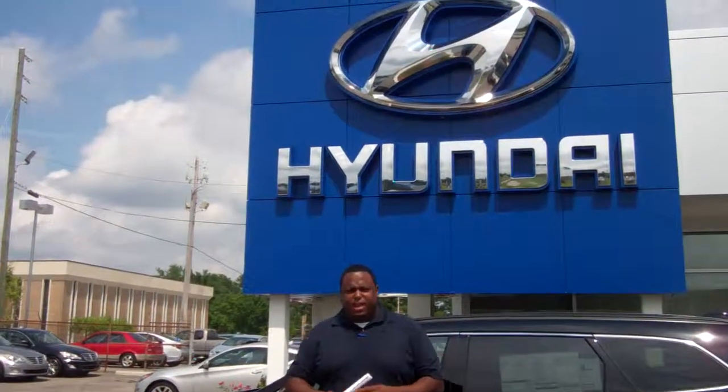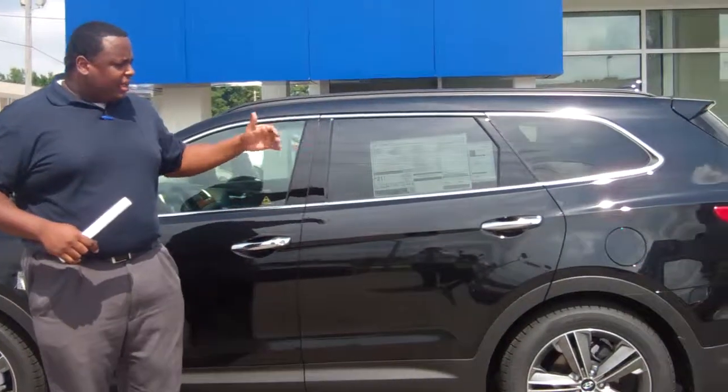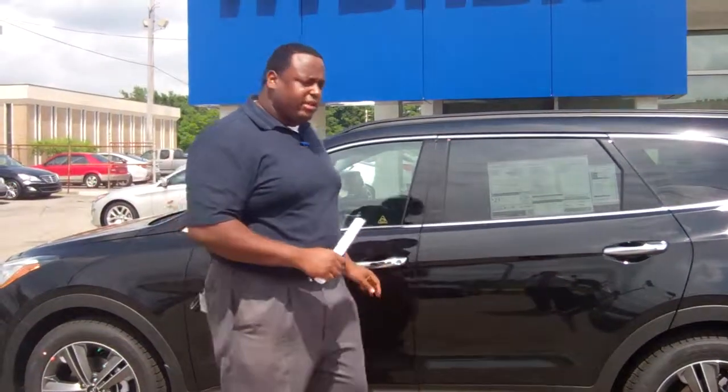Latoya, this is Eric again over at Tameron Hyundai in Hoover. We came in yesterday and test drove this beautiful 2013 Hyundai Santa Fe, in beautiful black with a saddle interior.